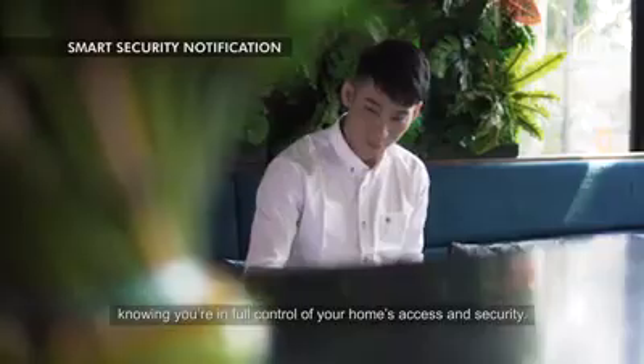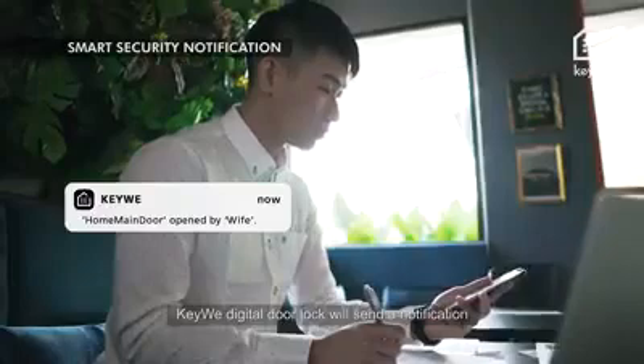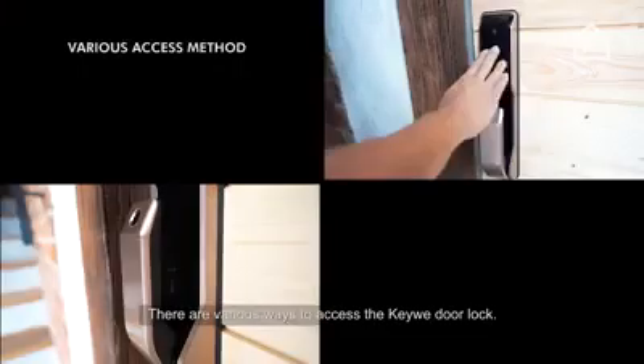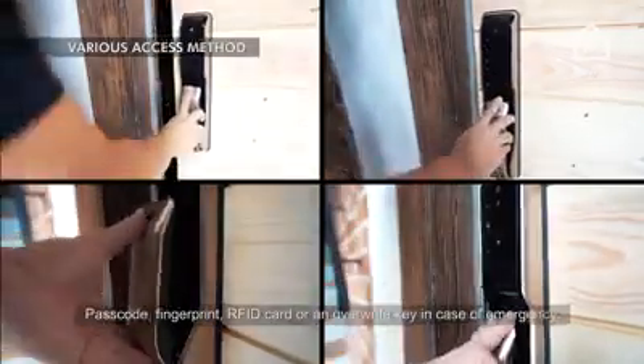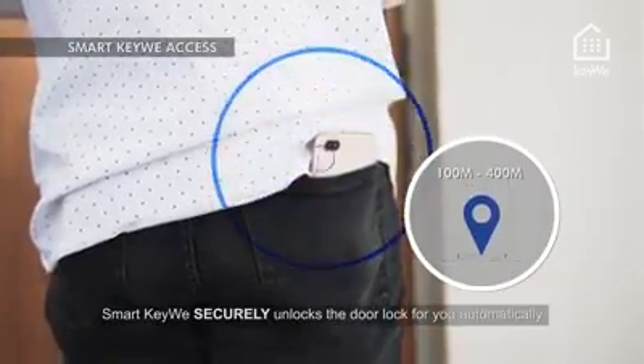Knowing you're in full control of your home's access and security, Kiwi Digital Door Lock will send a notification directly to your smartphone when it is unlocked. There are various ways to access the Kiwi door lock: passcode, fingerprints, RFID card, or an override key in case of emergency.